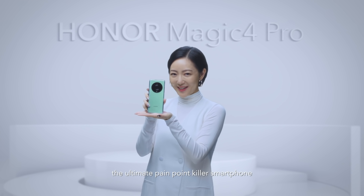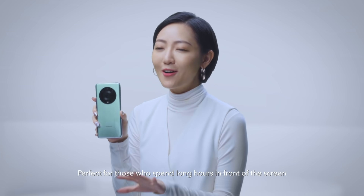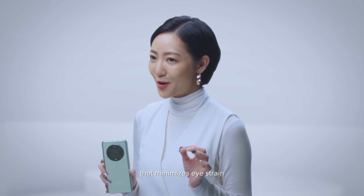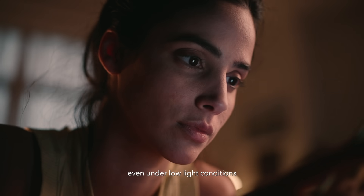Honor Magic 4 Pro, the ultimate pain point killer smartphone. Perfect for those who spend long hours in front of the screen, thanks to the ultimate 1920Hz LTPO display that minimizes eye strain and gives a comfortable viewing experience, even under low light conditions.